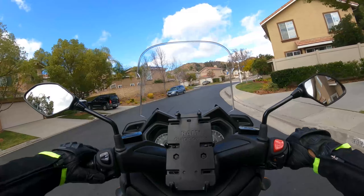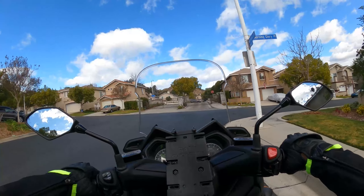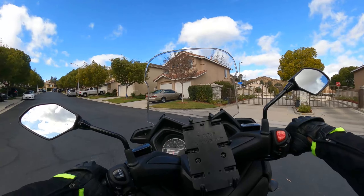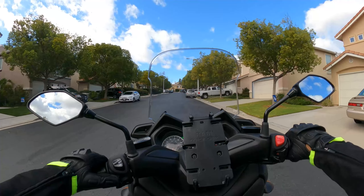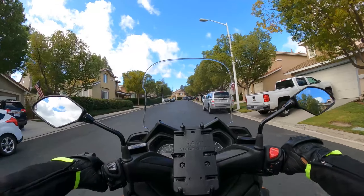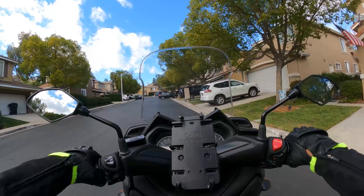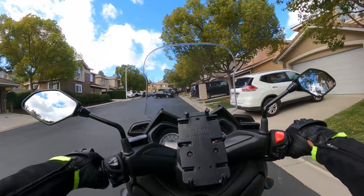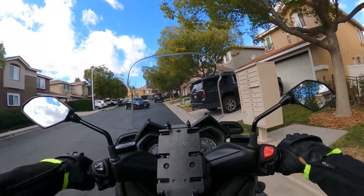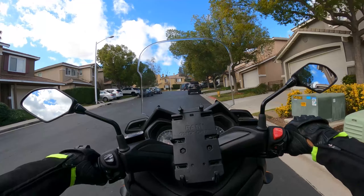I also ordered some cones that I could use and put down on the ground to practice. Going up this way. There is a car pulling out, which kind of allows me to go slow. Pretty happy with that.